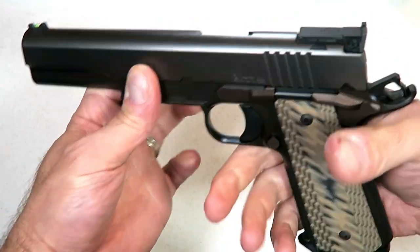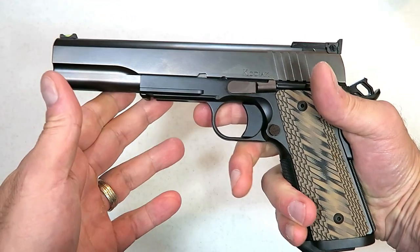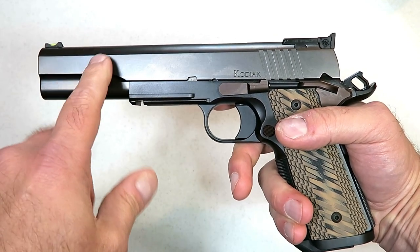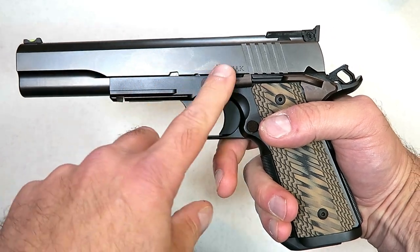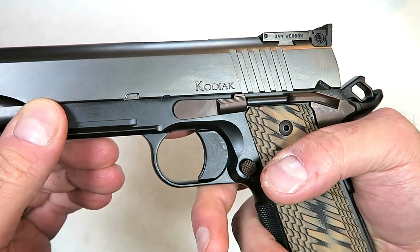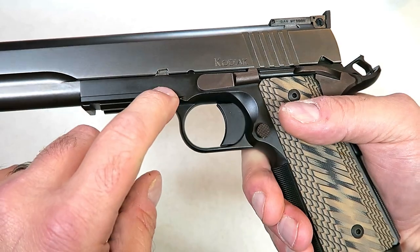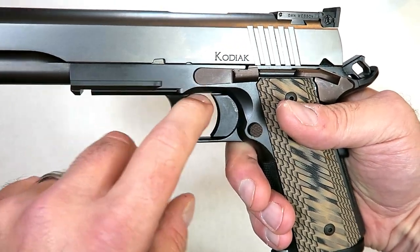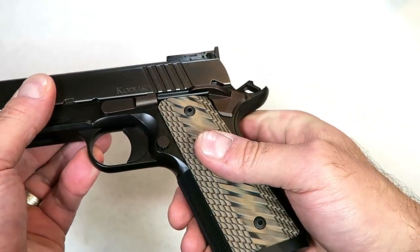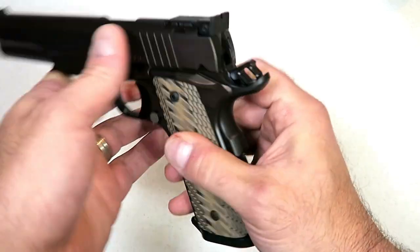Let's talk about this and we'll see how impressed you are, because the look itself is unique. The barrel length is longer than your standard 1911 — it's a six inch barrel. The slide has a matte finish, it says Kodiak engraved, a stainless frame that is black and bronze controls.